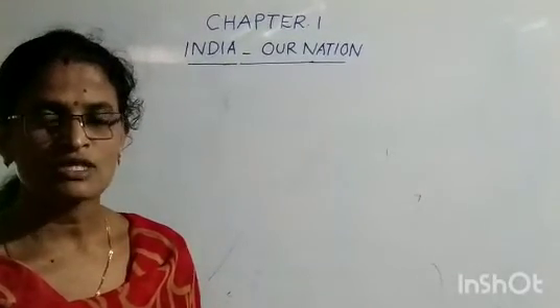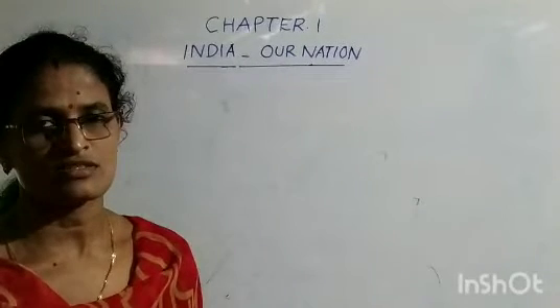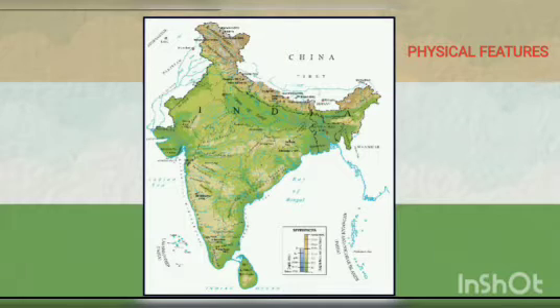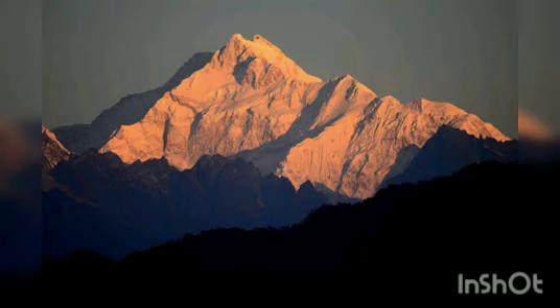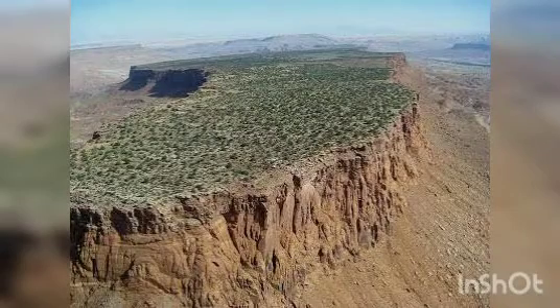To know about a country, we should know about its physical features. The physical features include area, size, boundaries, and various landforms like mountains, plains, deserts, and plateaus.